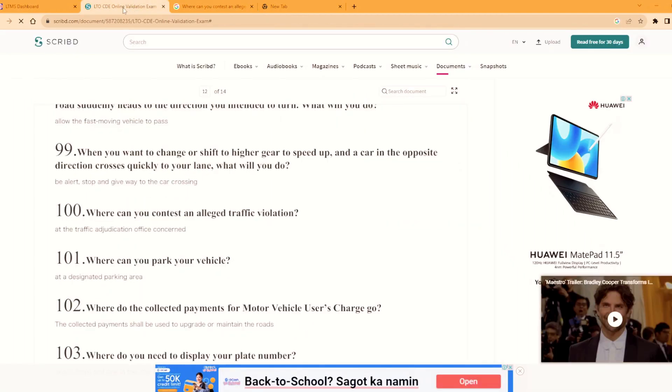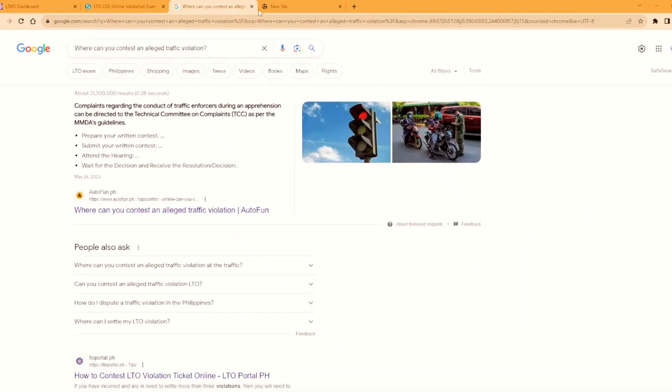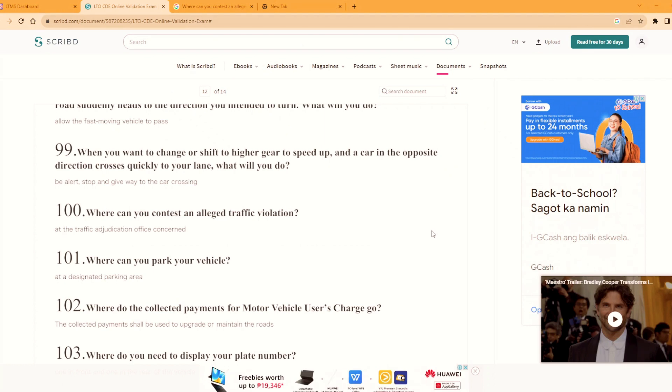Pero ang pinaka-importante po dito, habang sinasagot nyo po yung mga tanong, intindihin nyo na rin po para alam nyo rin po talaga yung mga traffic rules. Salamat po sa inyong pagsubaybay at panunod ng aking mga vlog. Patuloy lang po sa suporta. Maraming salamat po. Peace!